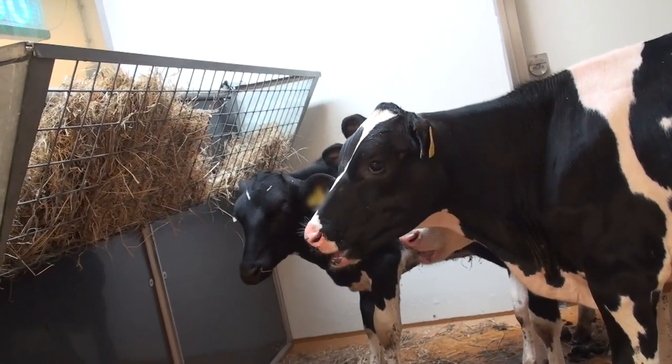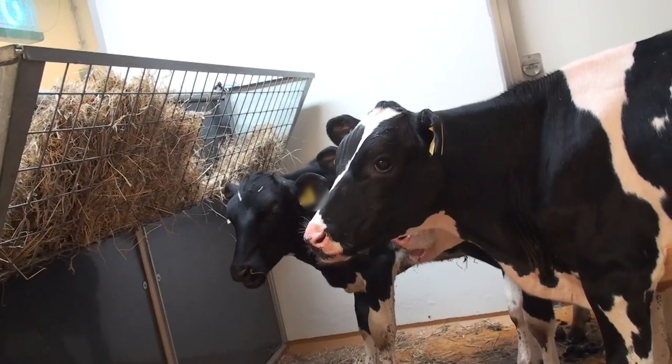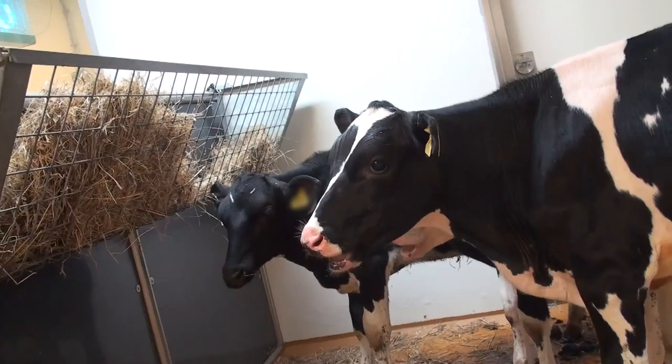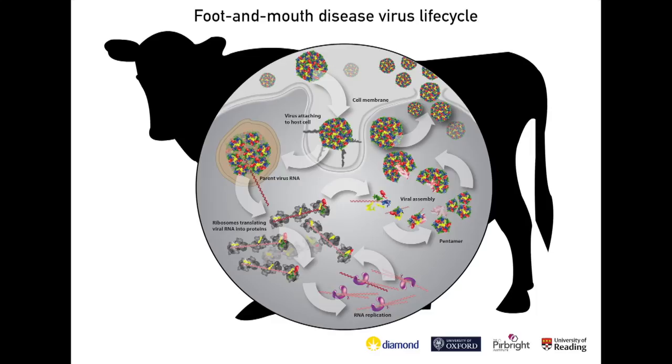But this study design has been used for probably 50 years now, and we know that the results we're getting from these vaccine protection studies do translate into demonstrating the vaccine will be efficacious in the field. Because we know precisely how much virus we're giving each animal, it means we can use smaller group sizes to prove whether that vaccine is going to be protective or not.